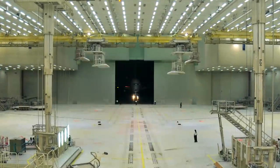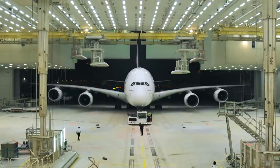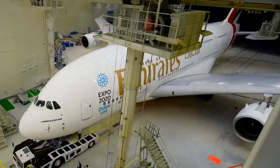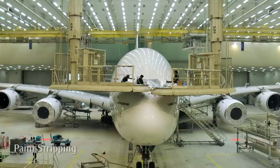Emirates regularly stores small portions of its fleet when they are out of action for 48 hours or more. In fact, 10 years ago, during the Icelandic volcanic ash cloud crisis, the airline grounded a significant portion of its fleet.